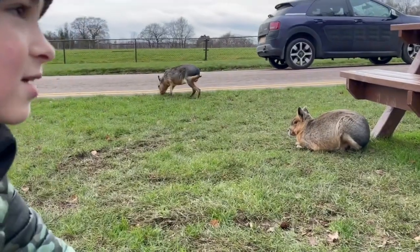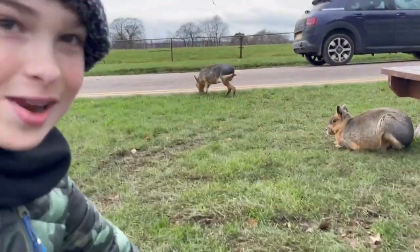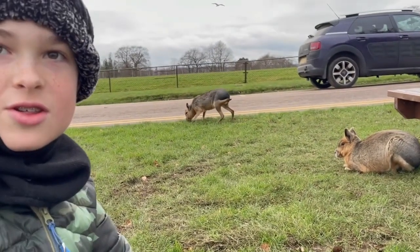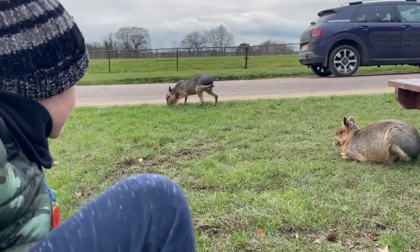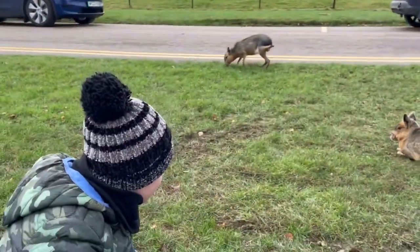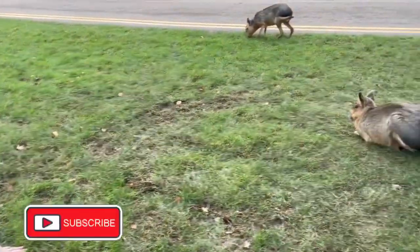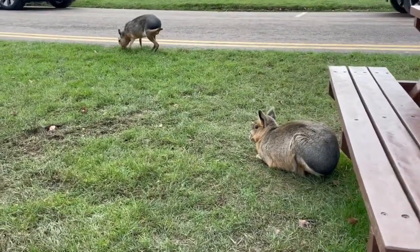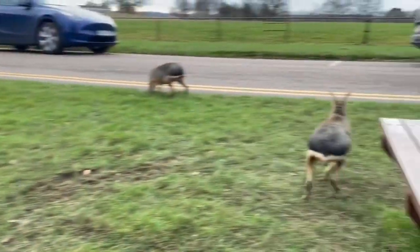I can't believe this one is just staying right here, because normally they freak out — they're very squeamish creatures. We're going to stay put; he's going to move any second now. But look at them, they look very much like capybaras. Watch it, don't go any closer — yep, see.